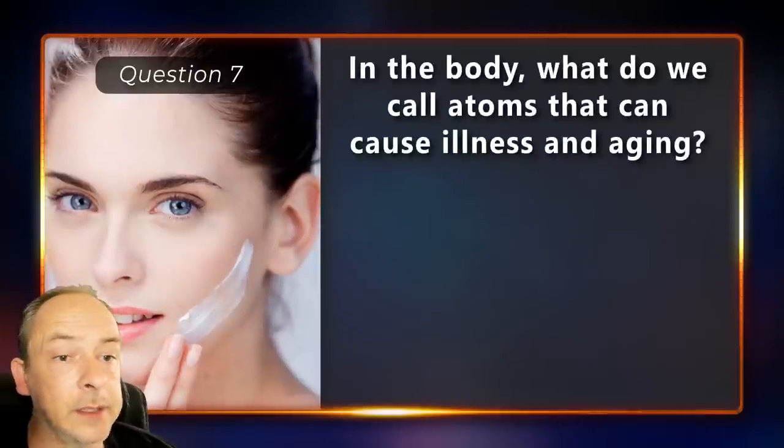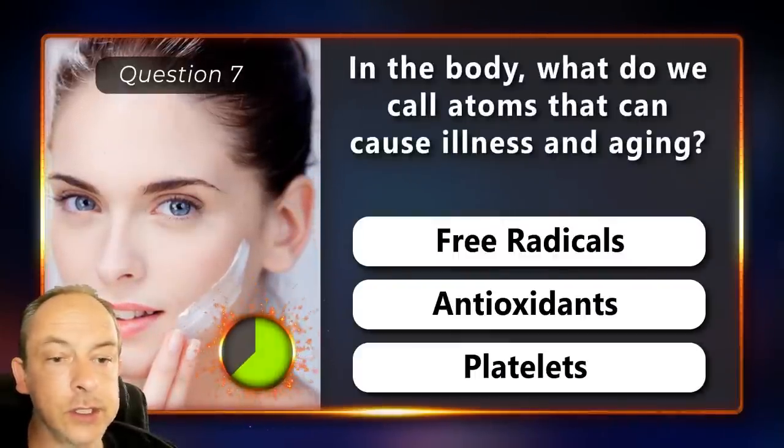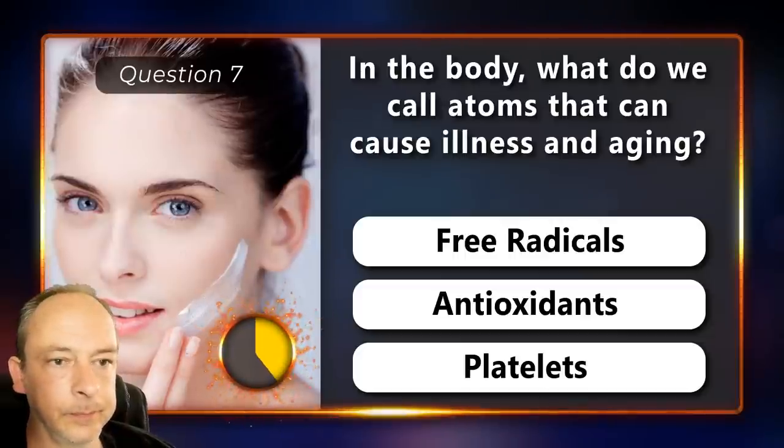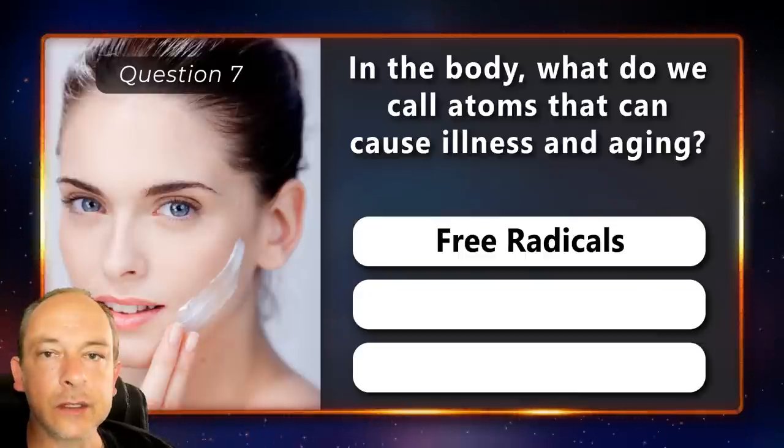In the body, what do we call atoms that can cause illness and aging? Is it free radicals, antioxidants or platelets? Free radicals.